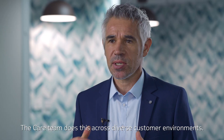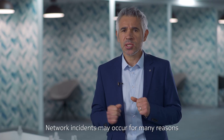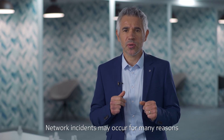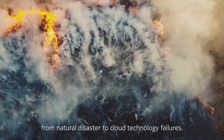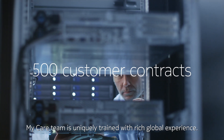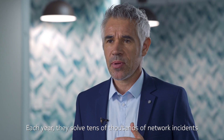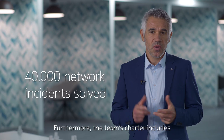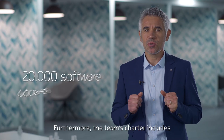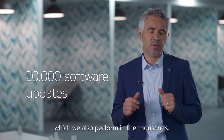The care team does this across diverse customer environments. Network incidents may occur for many reasons, from natural disasters to cloud technology failures. My care team is uniquely trained with rich global experience. Each year, they solve tens of thousands of network incidents. Furthermore, the team's charters include continuous software updates, which we also perform in the thousands.